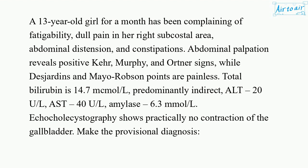A 13-year-old girl for a month has been complaining of fatigability, dull pain in her right subcostal area, abdominal distension, and constipations. Abdominal palpation reveals positive Care, Murphy, and Ortner signs, while Desjardins and Mayo-Robson points are painless.